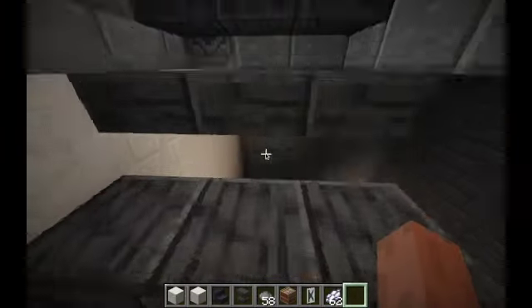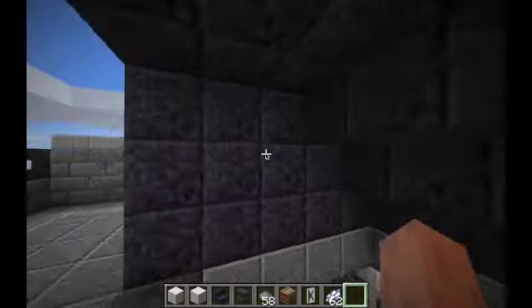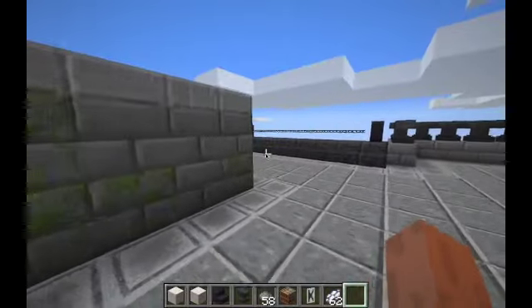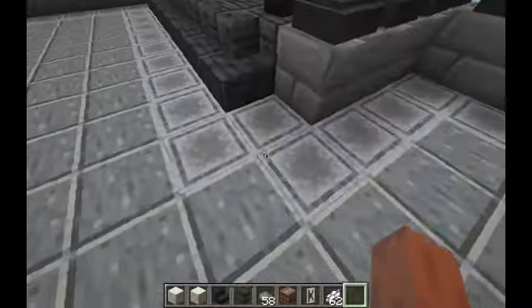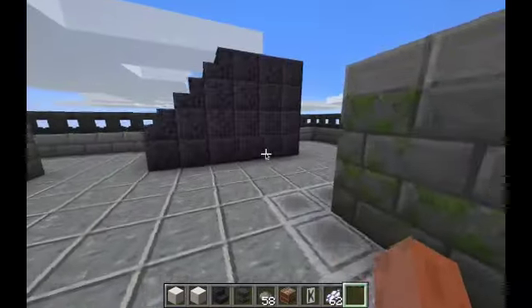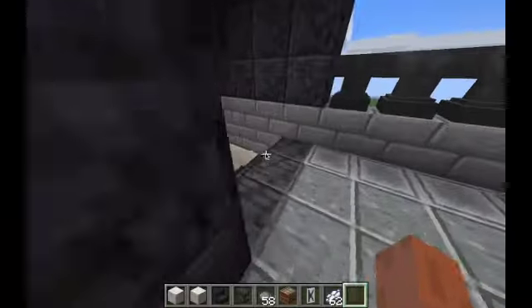The last thing I'm going to show you is the roof. Not a lot going on here but for the roof I think it's enough. I used magnets, polished deepslate, deepslate, bricks and anvils pretty much.